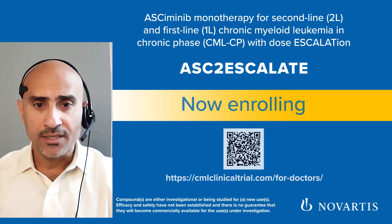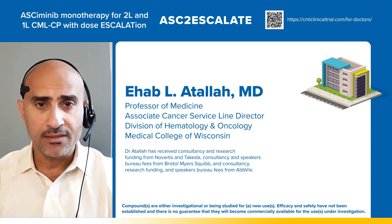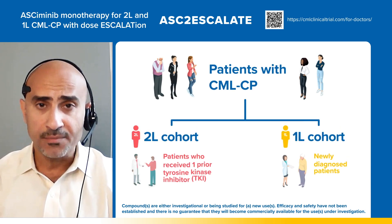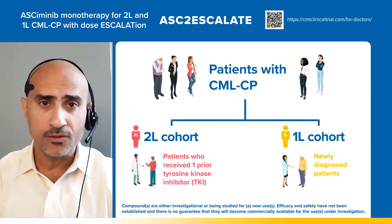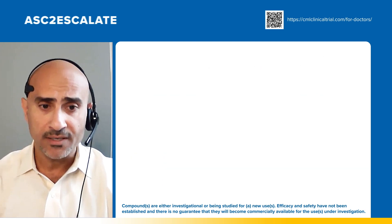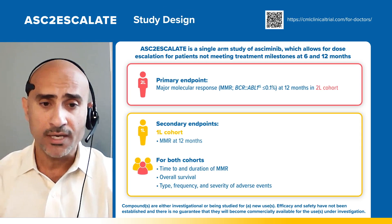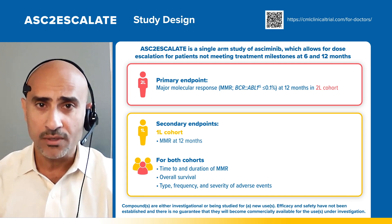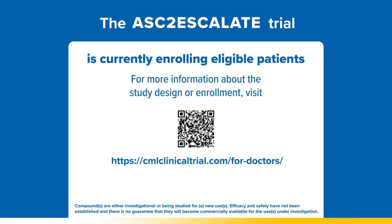The Novartis-sponsored Ask to Escalate study is currently enrolling in the United States. Ask to Escalate is a phase two dose escalation trial of asciminib monotherapy for second and first line CML chronic phase. All patients will start treatment with asciminib 80 mg daily and can dose escalate if not meeting response milestones. The primary endpoint is major molecular response at 12 months in second line patients. Ask to Escalate is now enrolling.